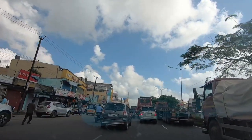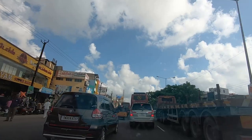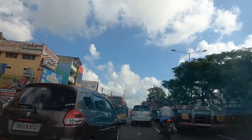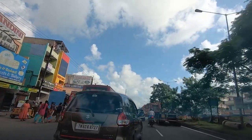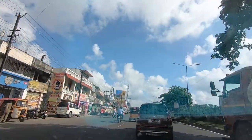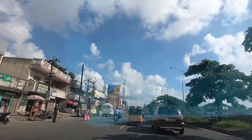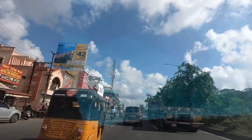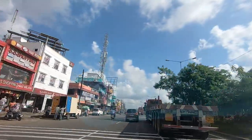Right now we are near the Goodwanchari signal. You can see there is a bus stand on the left, and there is also a bus stand on the opposite side. This is where the zebra crossing will be available in some time.